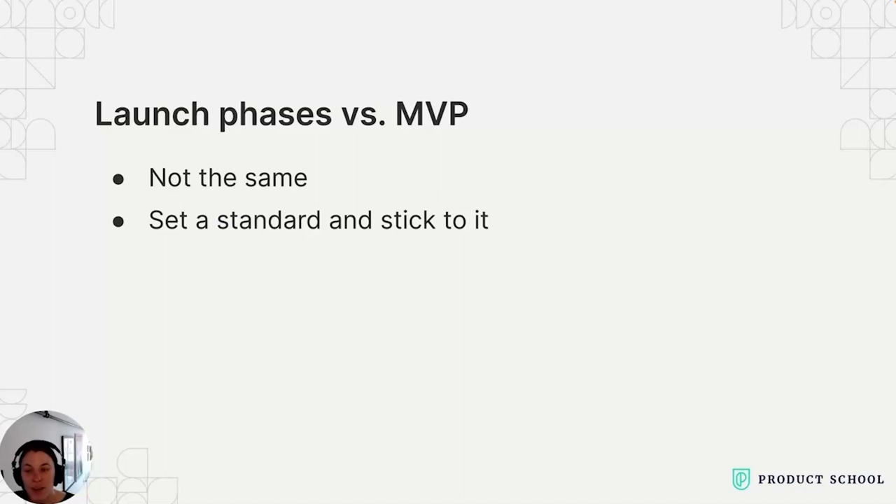Once you have these launch phases clearly defined, publish them on your website so users know exactly what to expect at each stage. As an aside, I often see PMs mixing up launch phases with defining the minimum viable product. You might hear PMs say 'this is the beta scope' or 'this is the MVP scope,' but then it's not clear if there are more requirements after beta or why these requirements are tied to the beta launch phase. The standard requirements for beta or GA should be about how the product works and if it's supported across your environment, not about scope.